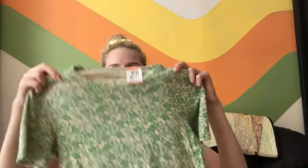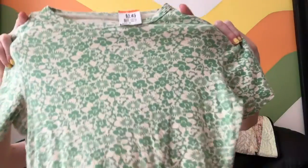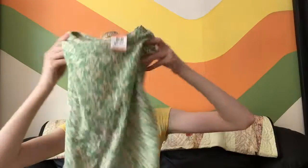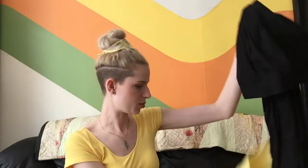I got this little Eddie Bauer floral top — it was only $2.50. I think it will go with a lot of things I already have; it's almost like a staple item, kind of a basic — except my basics have patterns apparently.